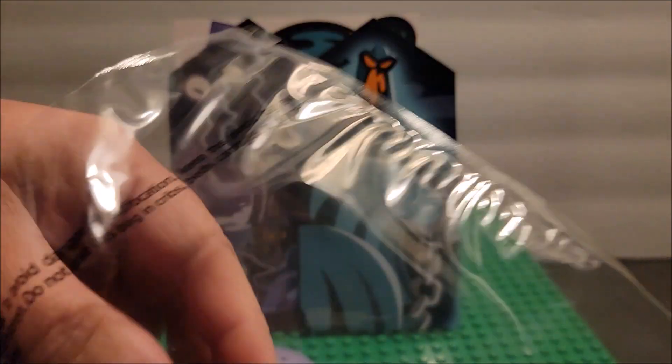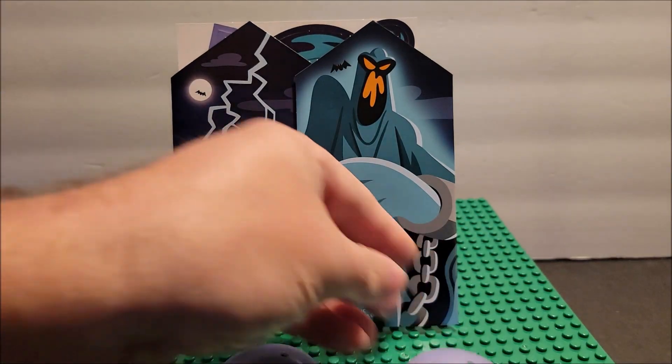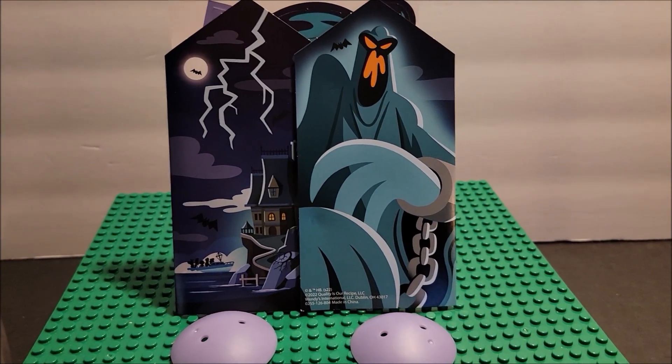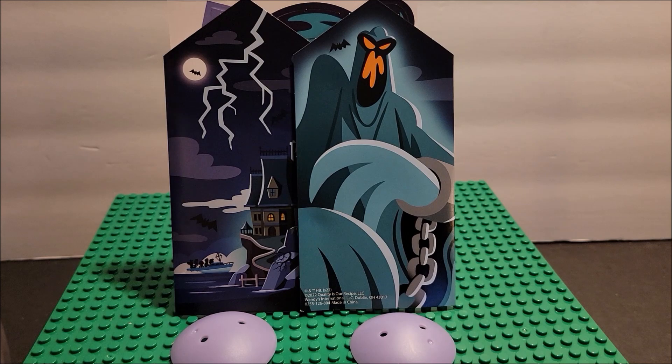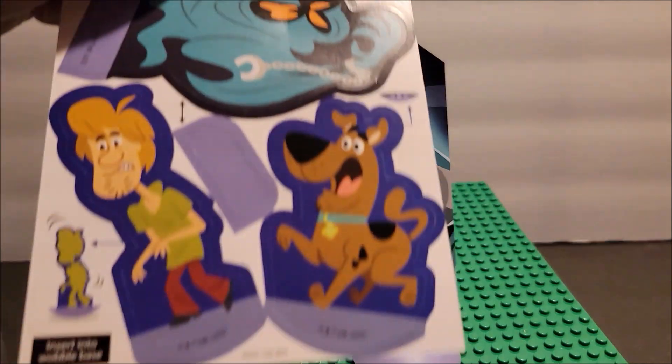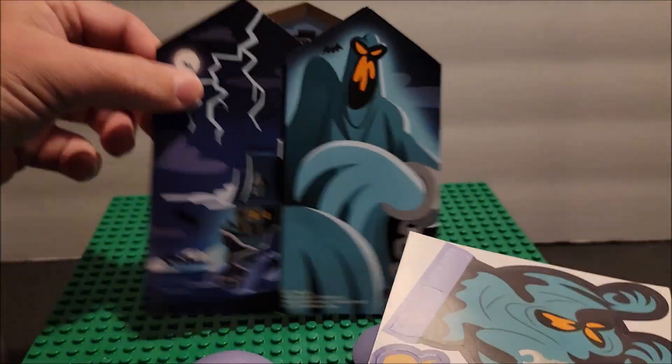We're going to open this up and find out exactly what we get. It does say to use scissors, but there's a tear part right here, so I think we just need to tear like so. Let's see what toy your child gets. I got this a few days ago. It could be the same thing as when I find Happy Meals at McDonald's — sometimes when they're out of the current toy, you get whatever they had in stock.